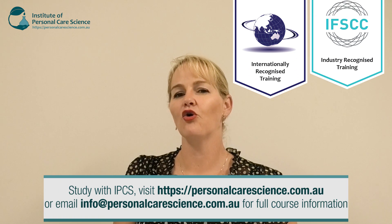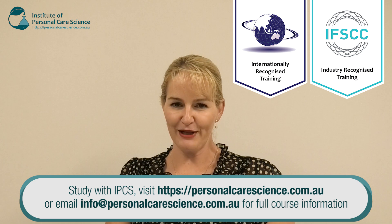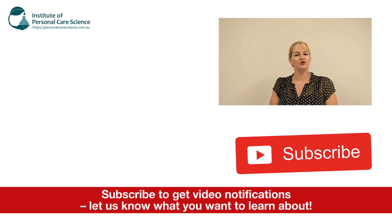And of course, you can always study advanced certificate or diploma options with us to learn how to formulate professionally. I hope you've found this video useful. Please give it a thumbs up, leave any questions or comments below, and make sure you subscribe to receive notifications about all our videos. Happy formulating!